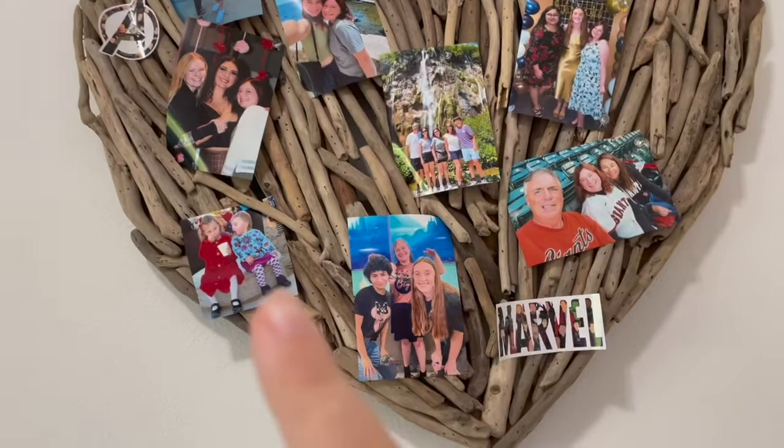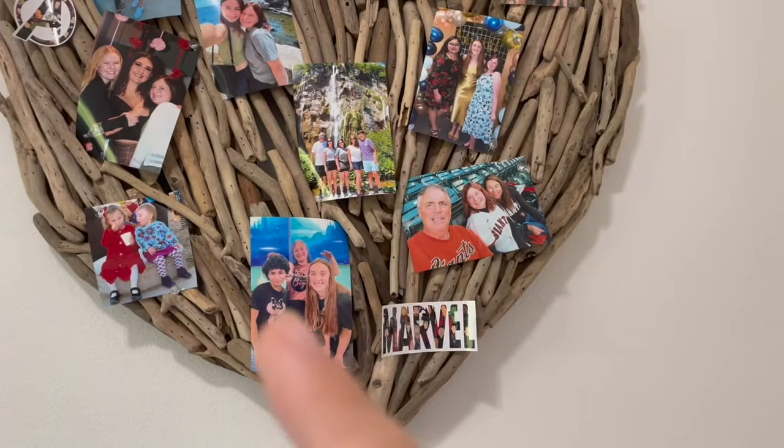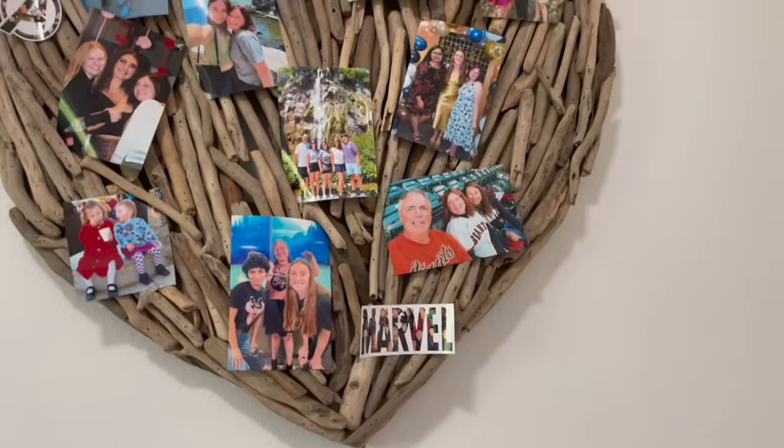There's the one of me and my sister in Croatia, that family one of course, and then me with my two littles before I left my sorority — if you didn't know, I did leave my sorority. I also need to throw in my Giants picture right there, but yeah, that's the photo wall and I'm really happy with it.